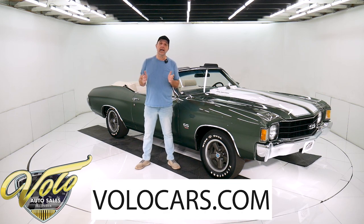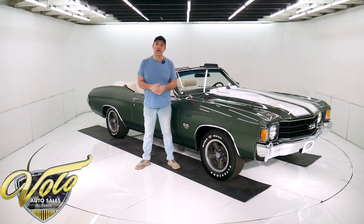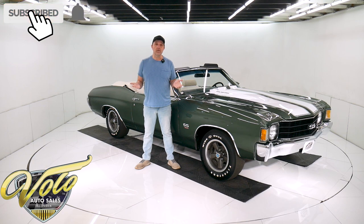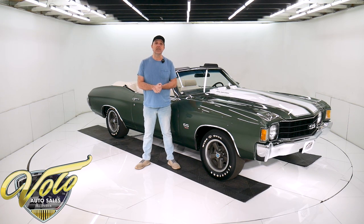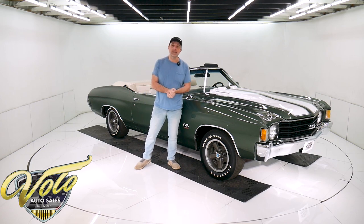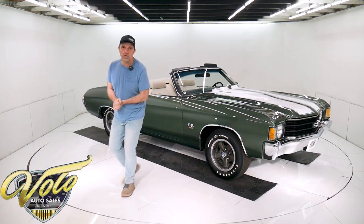Go to VoloCars.com. That's where you can read all the specs, study the pictures. That's where you'll find the price — not only on this one, but we do have a few hundred collector cars and they're all for sale at VoloCars.com. If you enjoy watching the video, subscribe to our YouTube channel. Click on the bell icon and you'll be notified as new ones are posted. But for right now, tops down, let's go for a ride in the 72 SS 454 Chevelle.